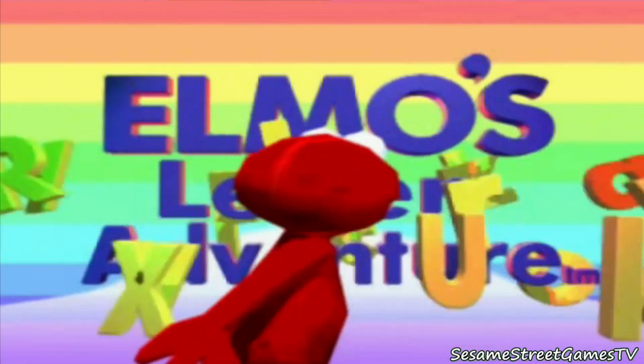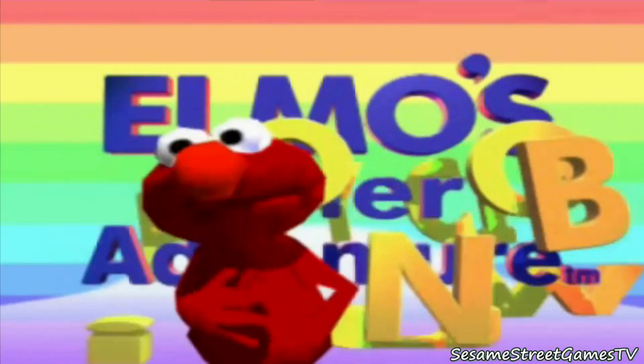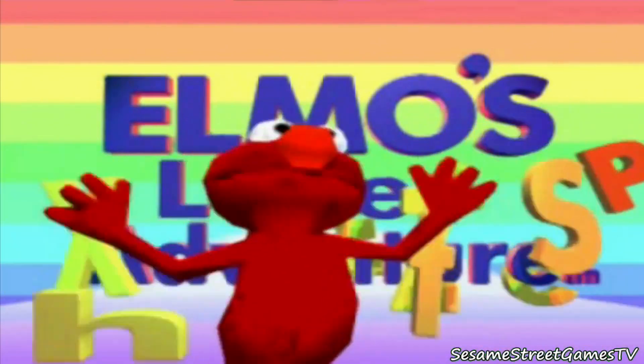Hi! It's the alphabet street fair today! Elmo loves the alphabet! Woo-hoo!